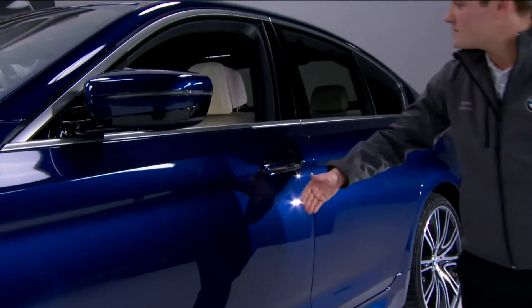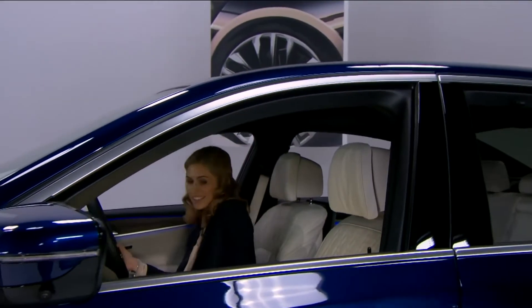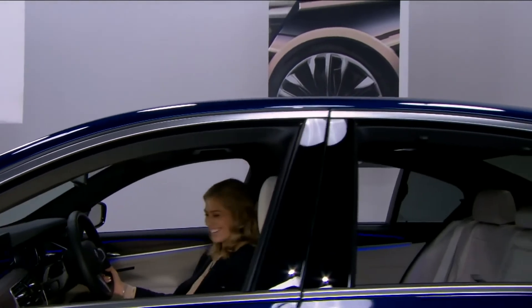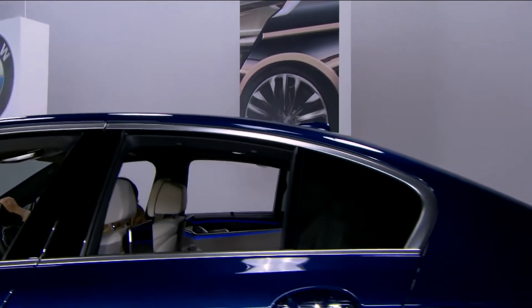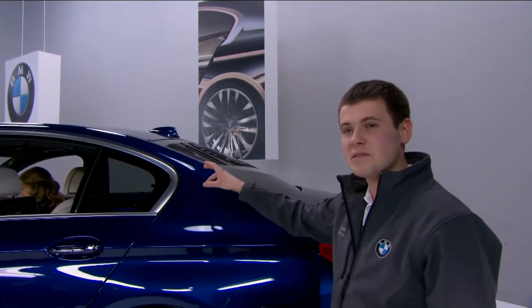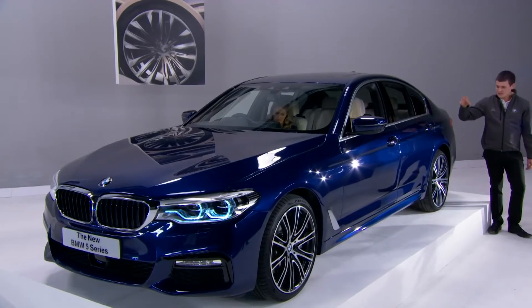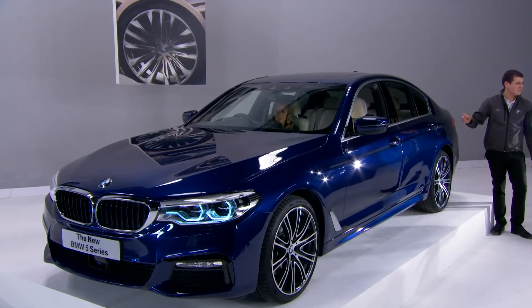Nikki settles into the interior. Dan continues: the airflow is channelled along the car, up the lines, and you'll find the traditional BMW Hoffmeister kink here, which, with the coupe-like roof, really emphasises the car's sporting credentials.